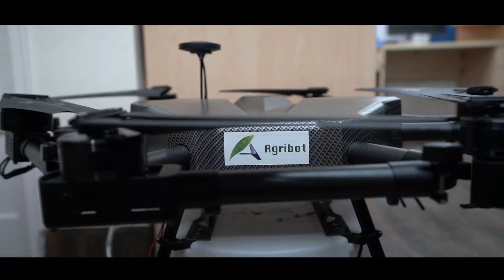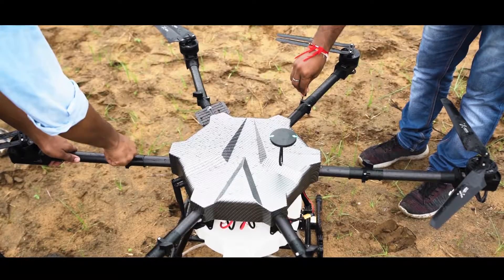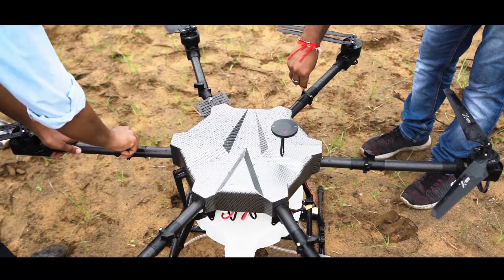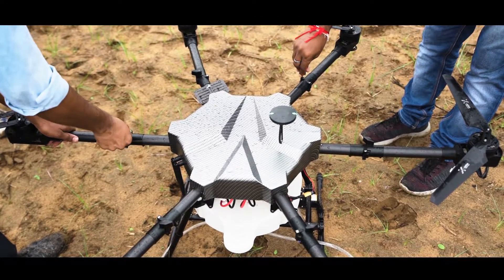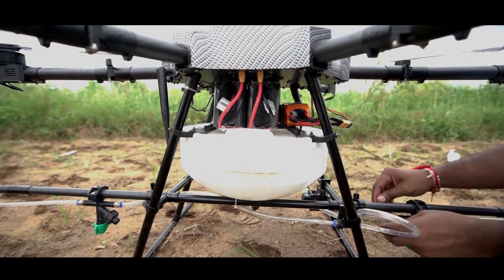AgriBot has a superior construction. Our motors are dust and waterproof. Electrical connections are water resistant. Flight time with a fully charged battery is up to 20 minutes. It has a robust, foldable carbon fiber frame.